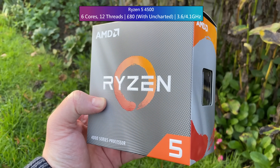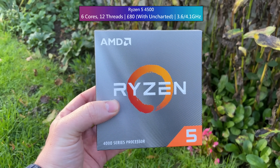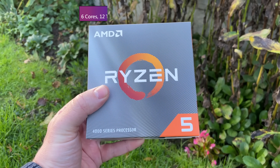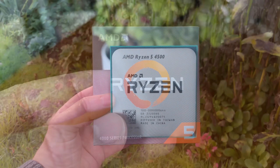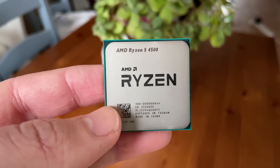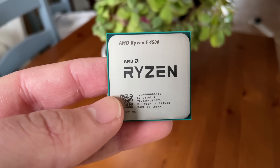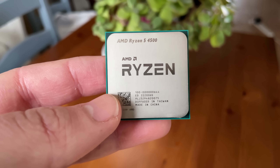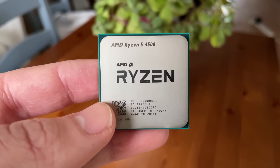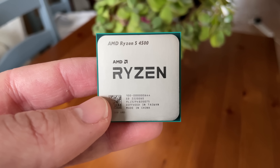That said, this 6-core 12-thread chip is currently available for around £80 here in the UK with the Uncharted Legacy of Thieves collection thrown in, and I've seen similar deals available in the States too. At this price it's the cheapest 6-core CPU currently occupying the new market, and despite the negative press at launch, a lot of user reviews I've seen have been pretty positive.